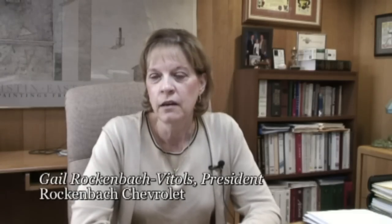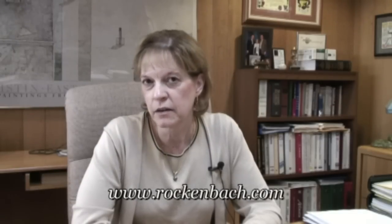Ready to serve you. We're located on Route 120 in Grayslake, just off the Tri-State Tollway. Our website is www.rockenbach.com.